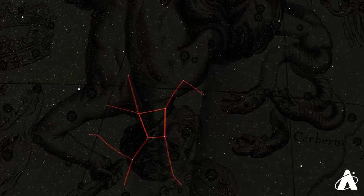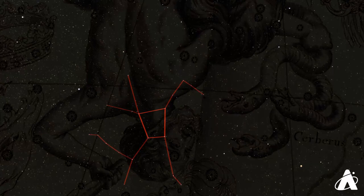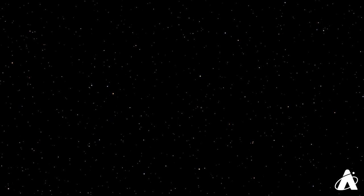In the Keystone of Hercules, on the side that's farthest from Vega, about two-thirds of the way along that side, there's one of the most famous star clusters in the sky. It's called the Hercules Globular Cluster. In a very dark sky it's visible to the naked eye as a faint smudge. In binoculars it looks kind of like a fuzzy star, as we see it here. And in a telescope you can start to resolve individual stars.